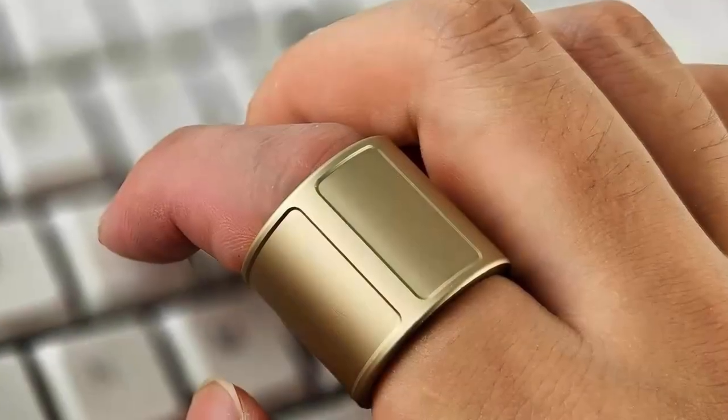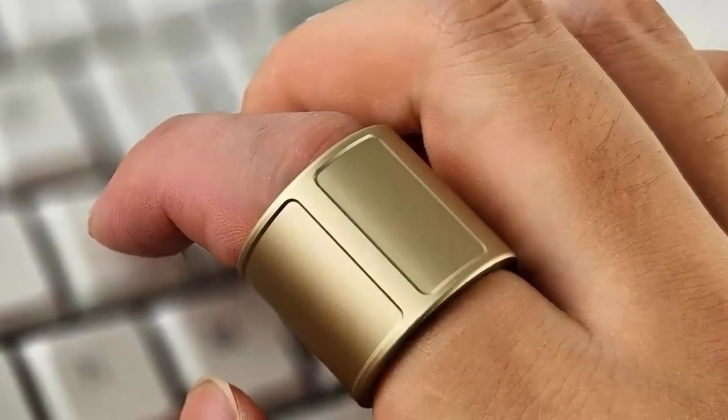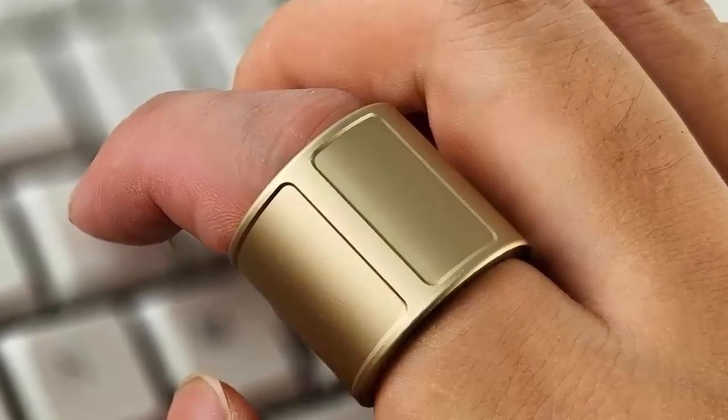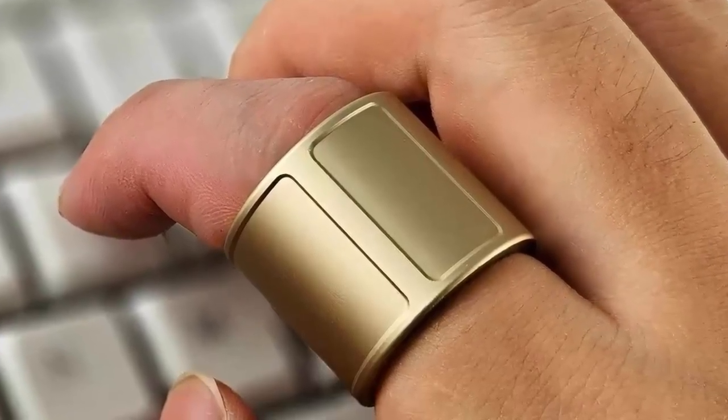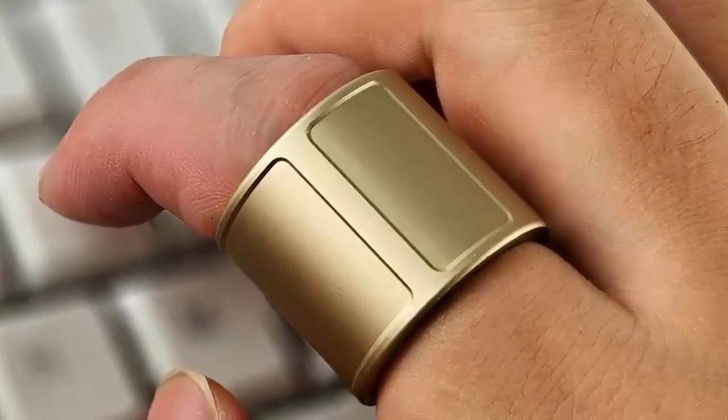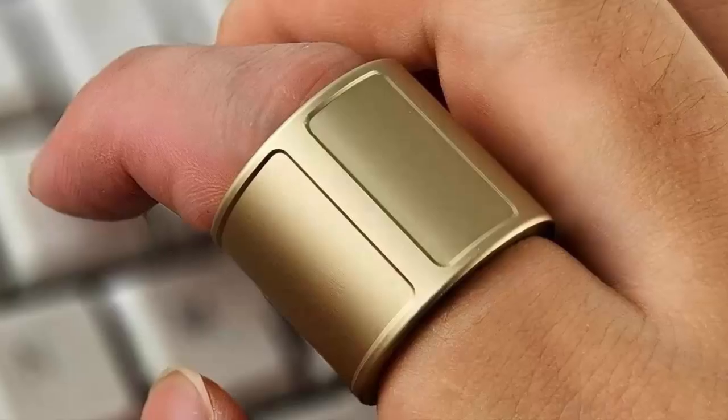At its core, the Prolo Ring has a mini trackpad. Slide your thumb across it and the cursor on your computer follows — fast, precise, and surprisingly intuitive. Whether you're browsing, designing, or gaming, it's like having a mouse on your finger.